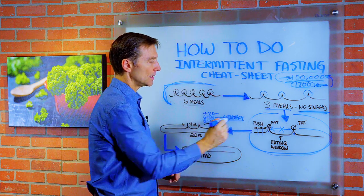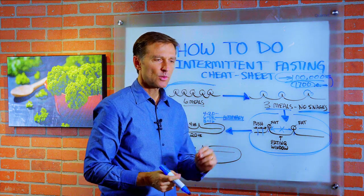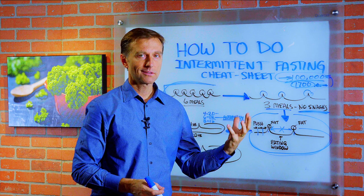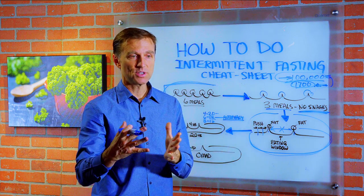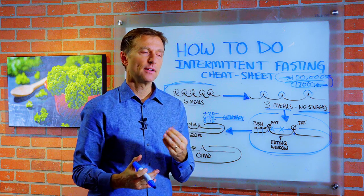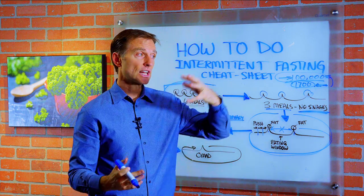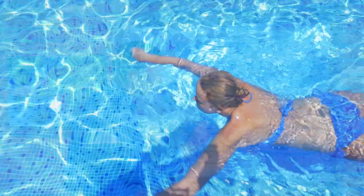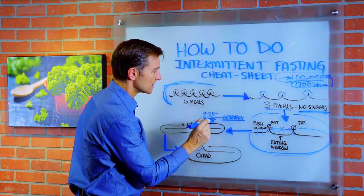Something very interesting happens when you do a 6:18 — a six-hour window of eating and an 18-hour fast. You go into autophagy. What is that? It's where the body starts eating up its old damaged protein — it starts to recycle like a self-cleaning oven, cleaning up dead proteins, altered proteins, damaged mitochondria, and even viruses, bacteria, and candida. That's when you start to look younger, feel younger, and have less stiffness in the body. This happens at a six-hour eating window with 18 hours of fasting, and when you go to 20 hours, it's going to be even more.